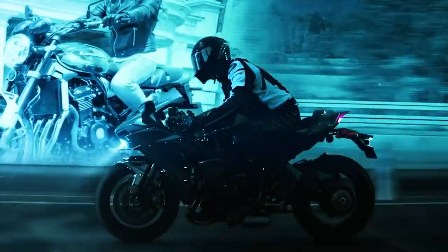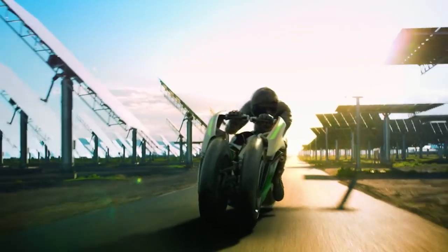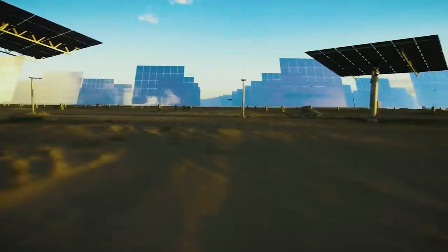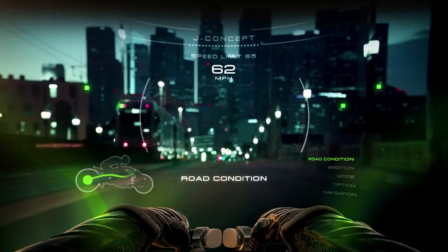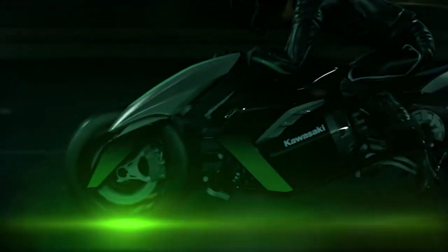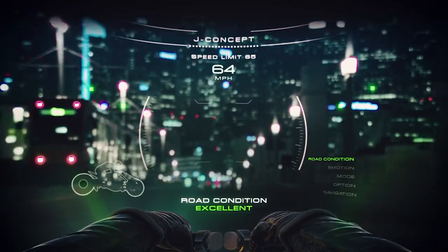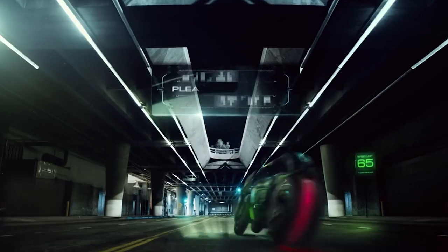The Kawasaki J also features advanced safety systems such as an anti-lock braking system (ABS), traction control, and a cornering management system. These systems work together to provide maximum control and stability, even in challenging riding conditions. With its advanced crash detection system, the Kawasaki J will automatically call for help in the event of an accident, ensuring that you're never alone on the road.